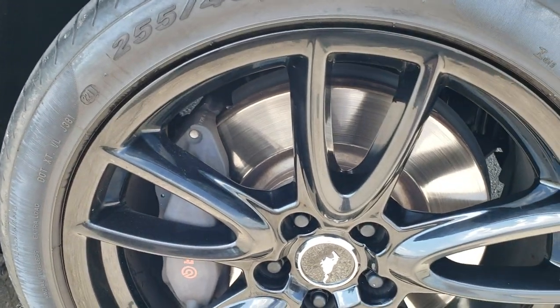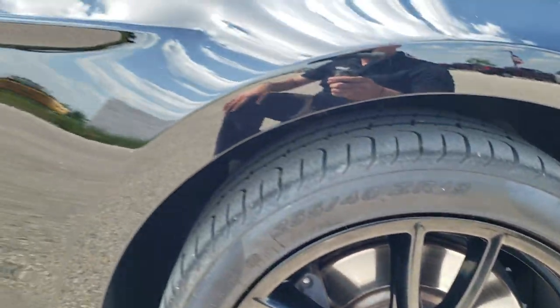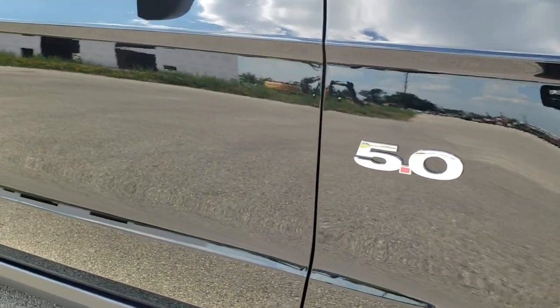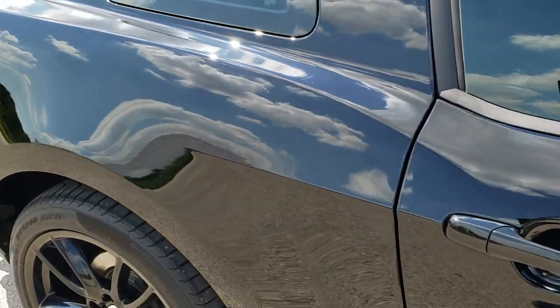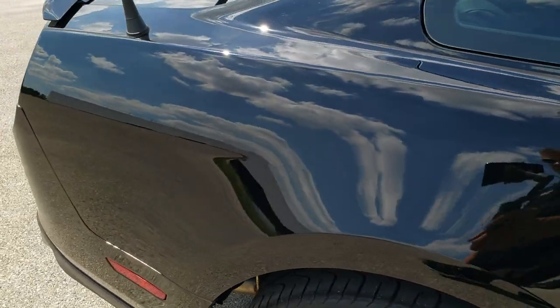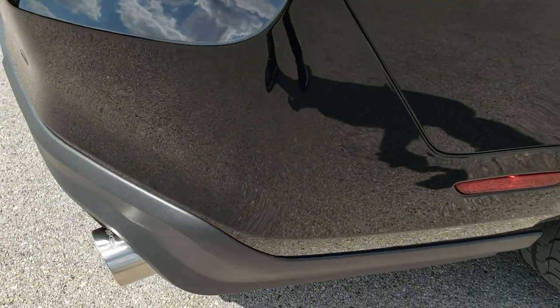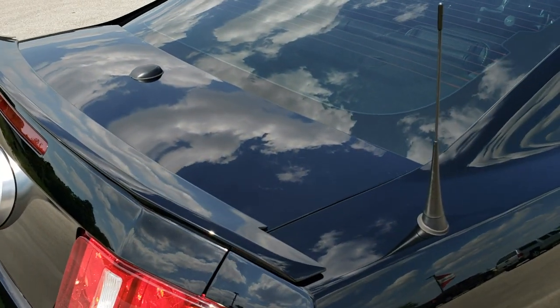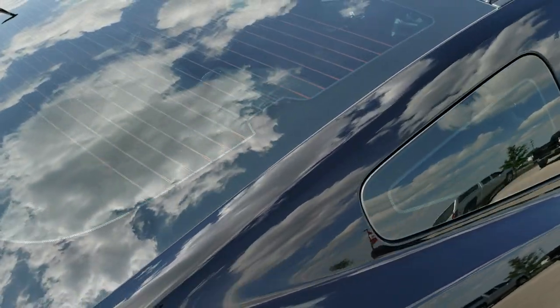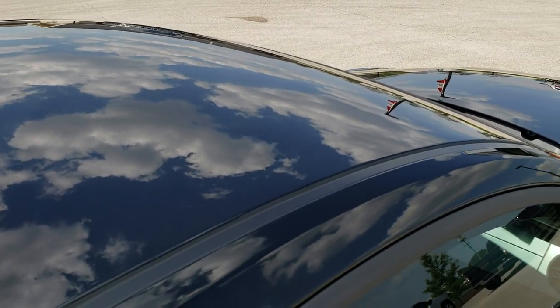The passenger side front fender is in really nice shape as well — no dents or dings — and the passenger side rim does not have any scuffs or scrapes on it. As you go down this side of the car, take note of how clean the body is, how reflective and mirror-like that paint is. We take these HD videos so if you are far away or even if you're close by and just cannot make the trip down but you're still interested in purchasing the vehicle, you can see the vehicle, hear the vehicle, and have confidence in what you were looking at before you even get here.